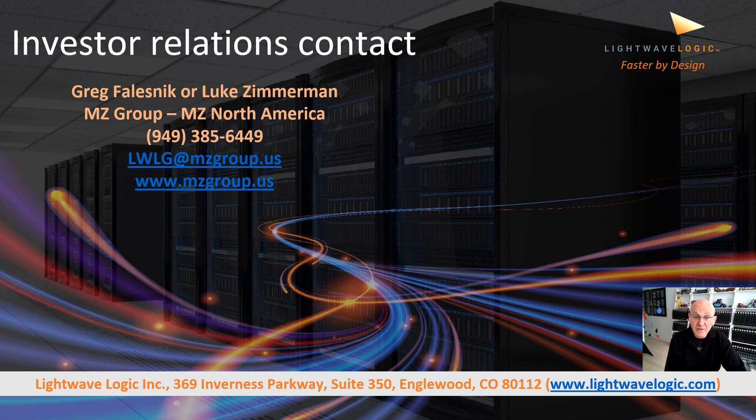I'd like to end with our investor relations contact. If you have any interest in learning more, feel free to contact the MZ Group. We have our address and website there if you want to pursue our technology further. Thank you very much.